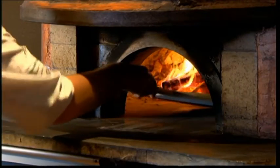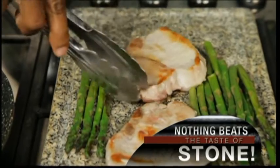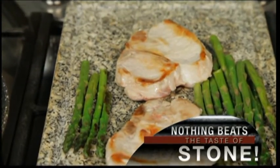Everyone knows that the best pizzas and bread are cooked in stone ovens, and the most expensive restaurants now cook on stone plates to get the finest flavour out of the food.